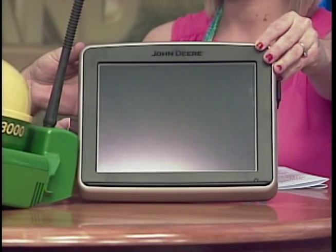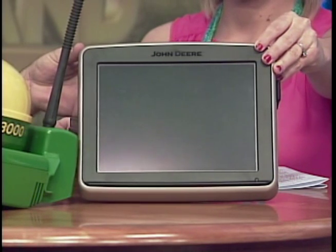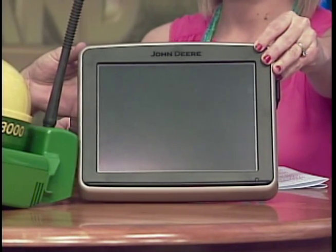This one kind of looks like a little laptop. It essentially is — it's a touch screen. It's basically a little laptop computer built in so that the display and everything is inside the tractor or combine. That way it does a lot more functions and you're able to do a lot more with it.